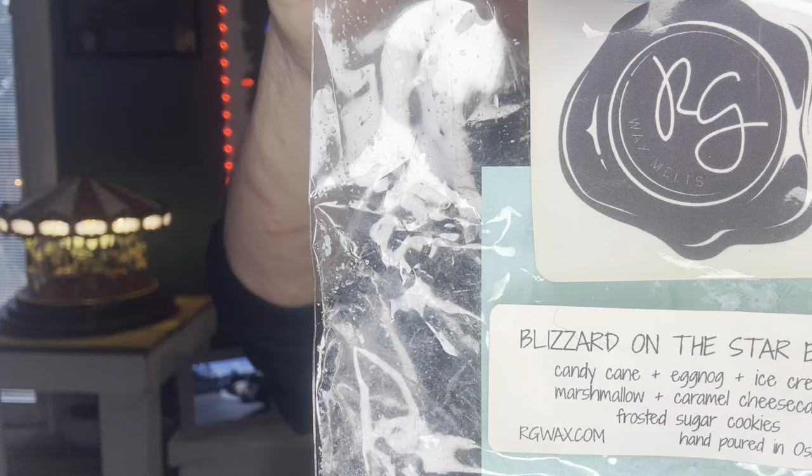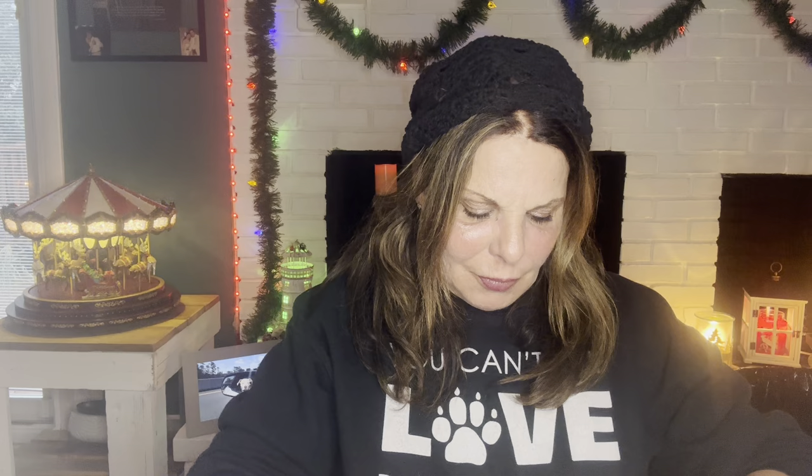Rose Girls Blizzard on the Star Express — candy cane, eggnog, ice cream, marshmallow, caramel cheesecake, frosted sugar cookies. Two hearts, would reorder. I also did this on holiday memories day, and I wrote 'this is life-changing' on my note. That's how good it was — even opening the bag now I love it. Definite reorder next year. I also finished up Pumpkin Crunch Carbs — absolutely loved it.